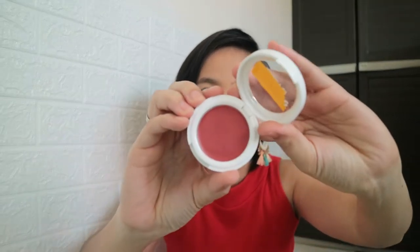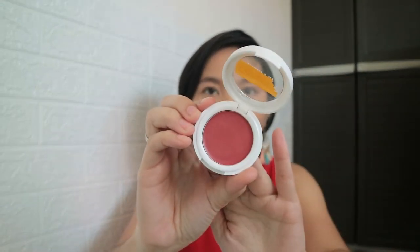Pag binuksan mo siya, eto agad siya — I'm sorry kasi naswatch ko na to. Ganyan siya pagkabuksan mo. Let's proceed sa swatches. I'll be using this first kasi cream product to. I already applied my liquid foundation and then my concealer. I'll be swatching this first. The first one na isaswatch ko is itong Magic Spell.